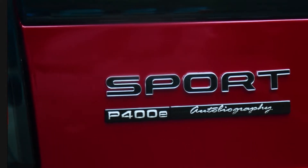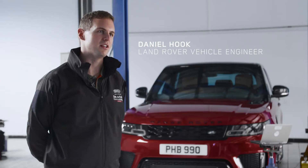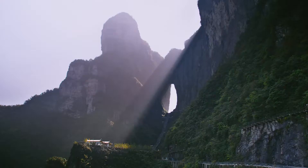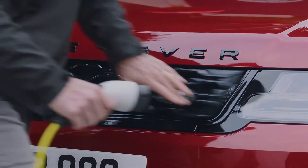Having the Range Rover Sport Plug-in Hybrid here is a blessing. I don't think any other cars would even attempt this challenge. It's a crazy challenge — the hardest I've been involved in. This is another level, really pushing the boundaries of the vehicle and the plug-in hybrid system itself.